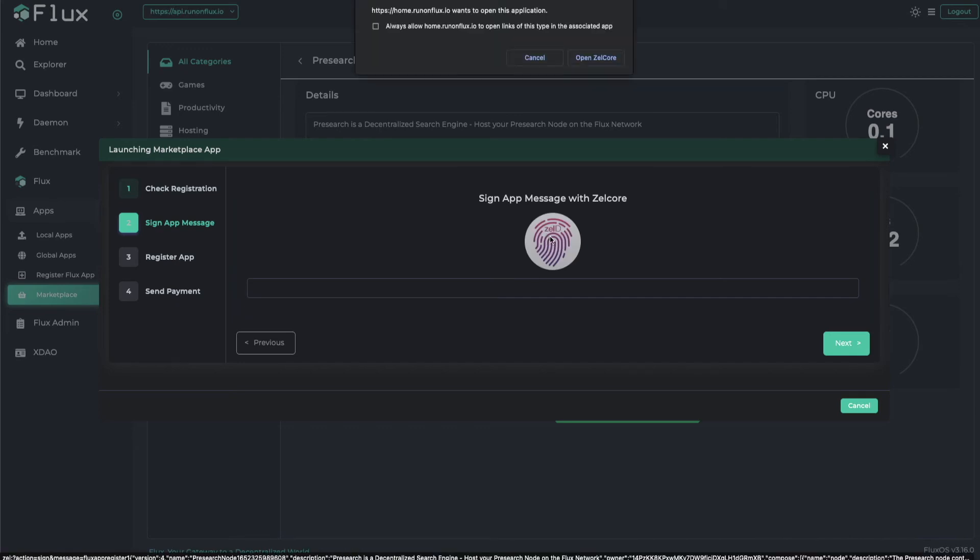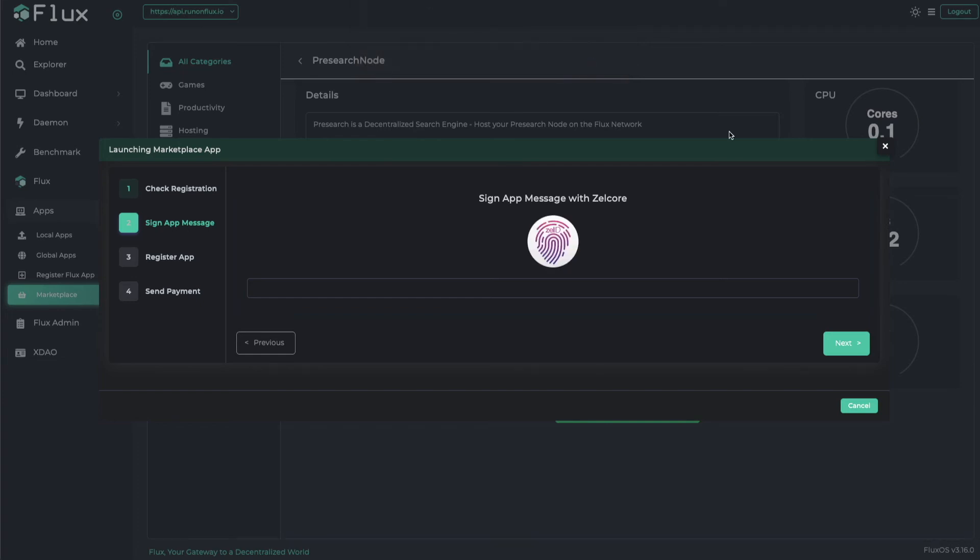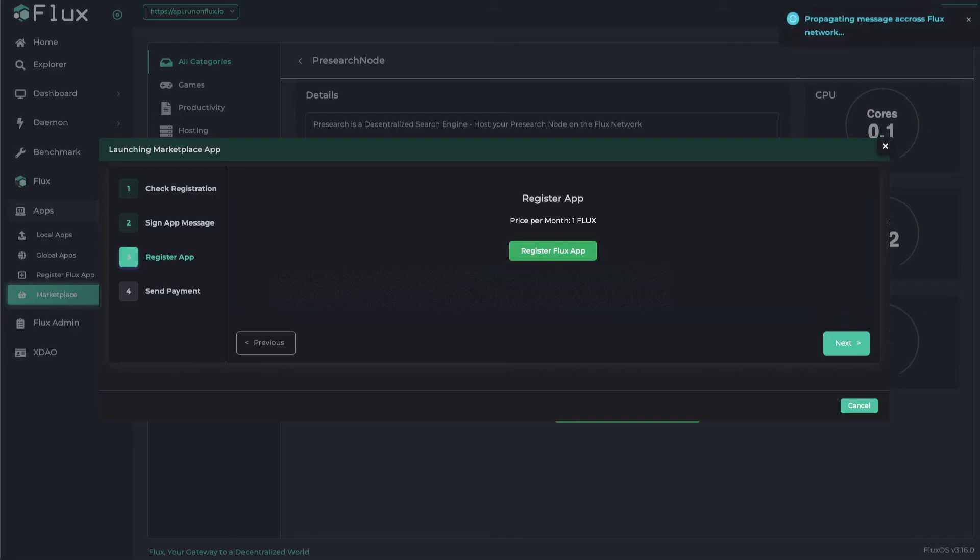Go ahead and click open ZelCore off to the side. Put in the pin and click sign message — you can see that it populates right here. Click next. Register the flux app — it is propagating the message across the flux network, and there we go.